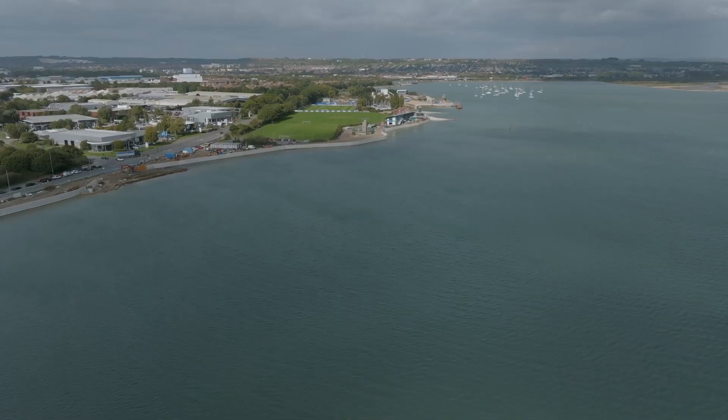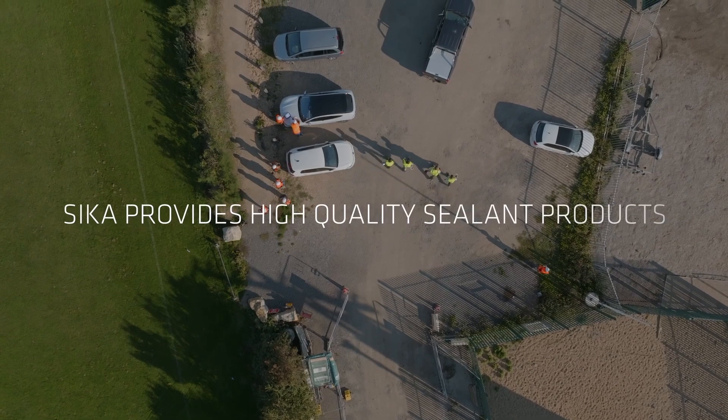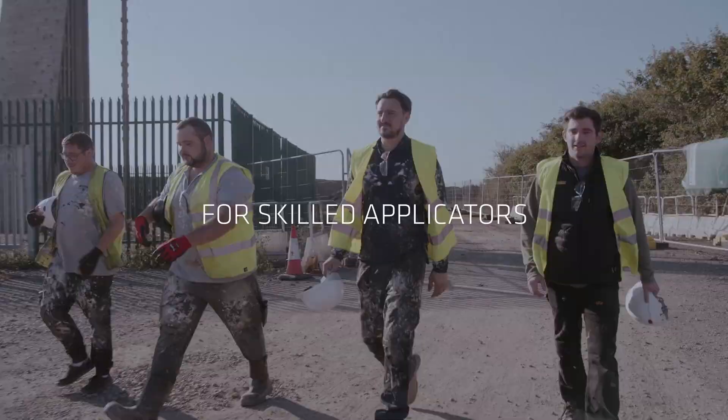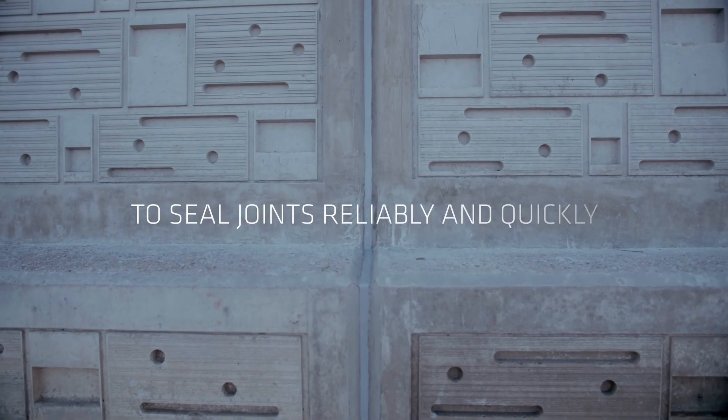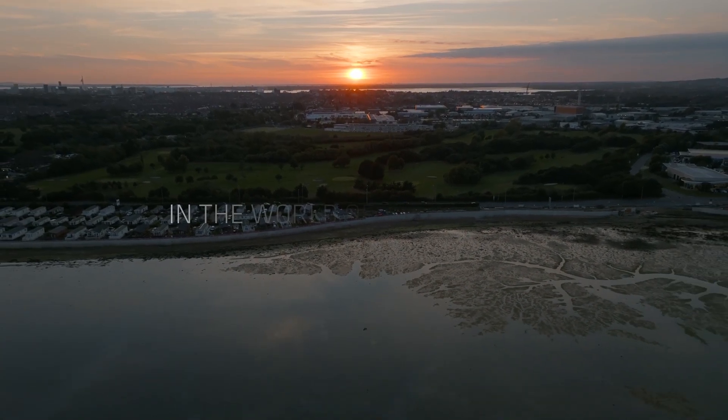Ecoform liners are a blueprint for environmentally friendly sea defences, with marine life expected to colonise the panels and enhance the ecological value of the seawall over time. This award-winning project has become a state-of-the-art example of sustainable flood defences in the UK.